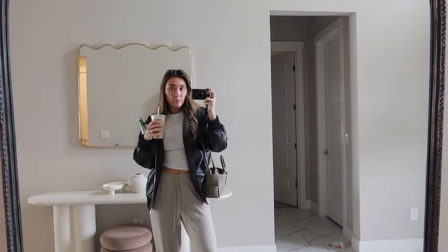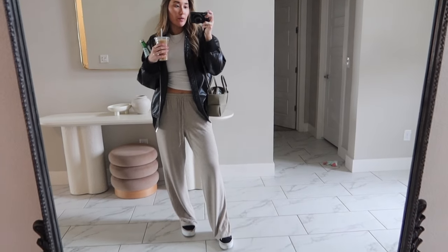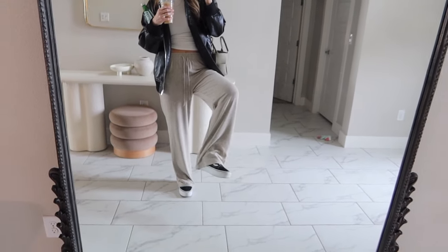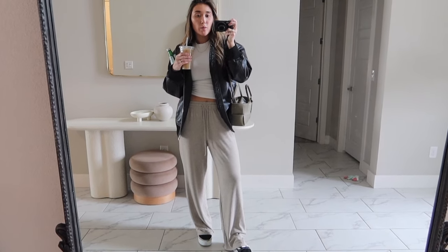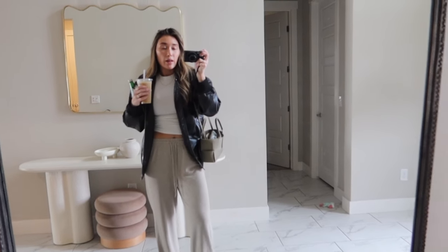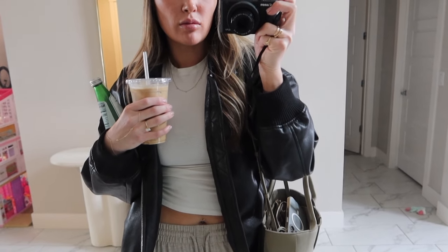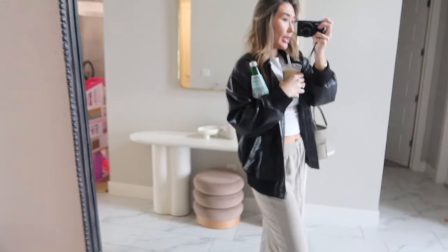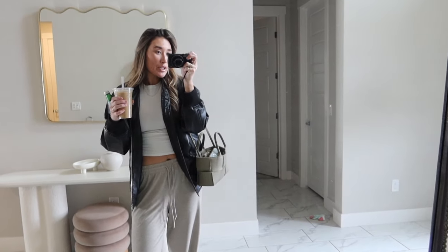I'm going to go get my microneedling, and I'm going to be there for like two hours. Here's my outfit — I wanted to wear something comfy. My shoes are Vans, just the old-school platform Vans. These sweatpants are Aritzia, my white t-shirt is from Skims — it's their cotton tee. And then this leather bomber jacket is from Aritzia as well. Got my coffee, got my water, let's go get some pretty skin.